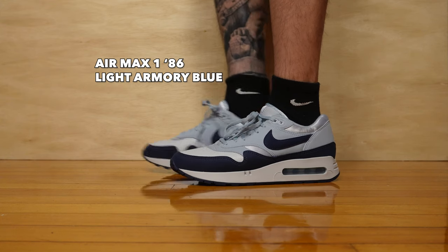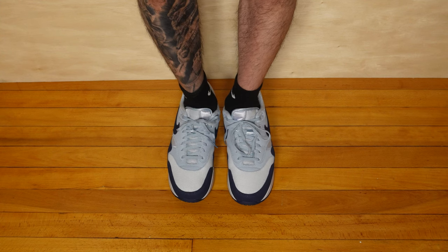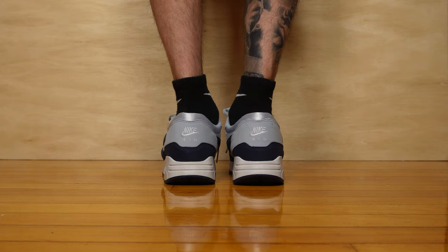Recently I got a pair of shoes that are on the slightly easier-to-acquire end of the exclusivity continuum. There were less than 2,000 pairs made, however a normal person like myself can pretty easily get them: the MX1 86 Big Bubble Light Armory Blue.